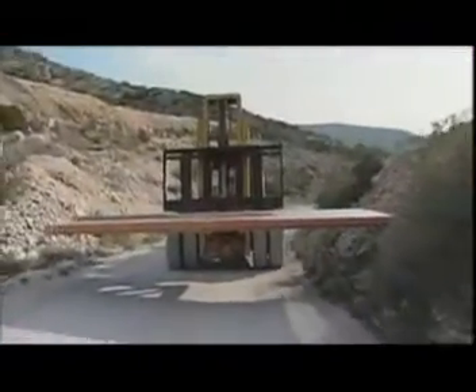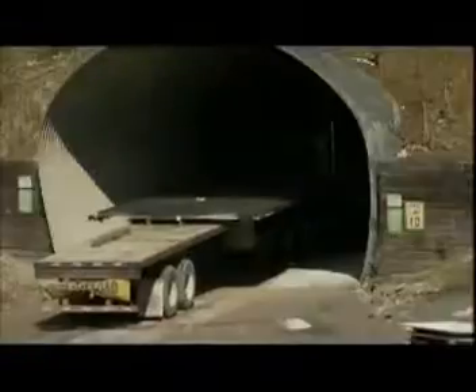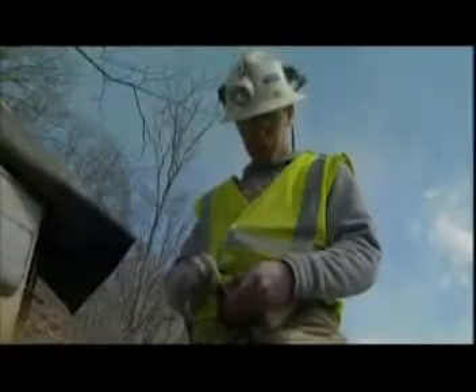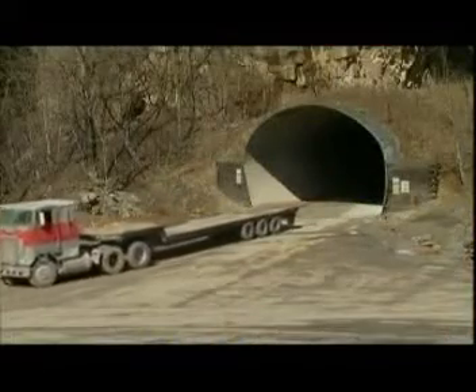But electric arcs aren't the only way to make a weld. In fact, others are a real blast. In Pennsylvania's Allegheny Mountains — birthplace of American steel — here in the hillsides that surround historic mill towns, the most powerful welding process of all occurs more than half a mile underground.